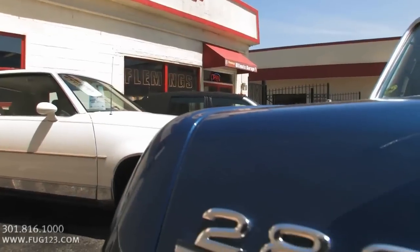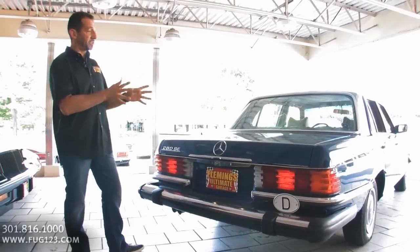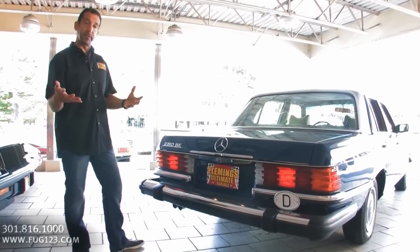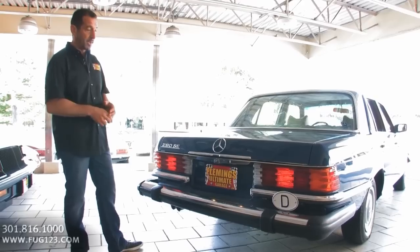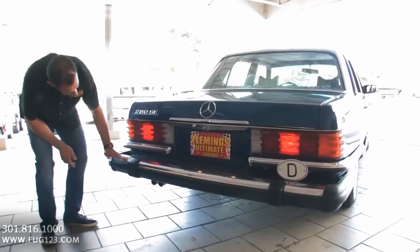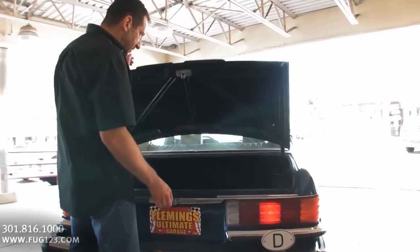The 280 SE — SE meaning fuel injection back in the day — and the SEs of this vintage are the upgraded interior cars, the much nicer version, and you get a few nice features because of the SE package. More importantly, they did a nice job styling this car: step bumpers here and here, and nice chrome trim.